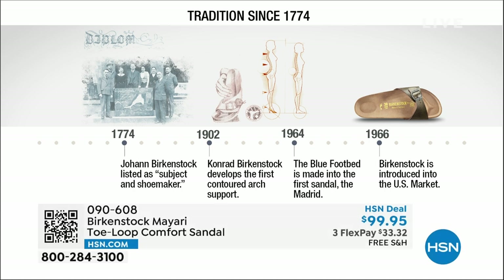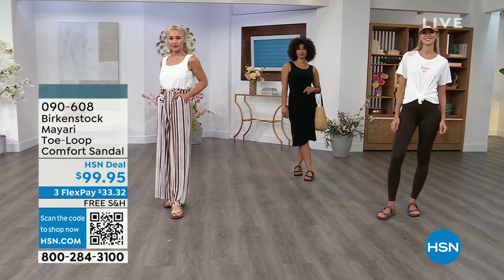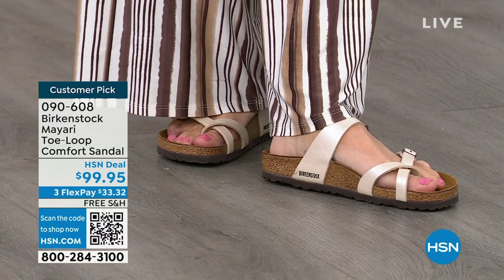Birkenstock has been around since 1774. There are not many shoe brands that can say that. Next year we're going to celebrate 250 years of being a brand. The consistency and heritage of this brand has been around for 250 years. In the 1960s, this brand was brought to the US by a lady named Margo Frazier. She traveled to Germany, fell in love with the brand, and said 'I have to bring this back to the US.' These are the same styles you're seeing today that they had in the 1960s. This is iconic fashion — it's all about Birkenstock.